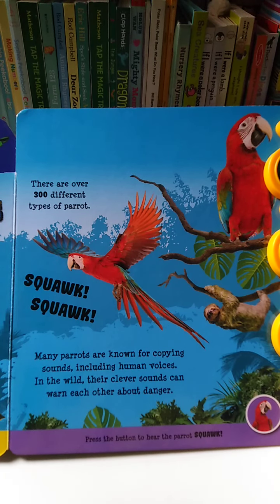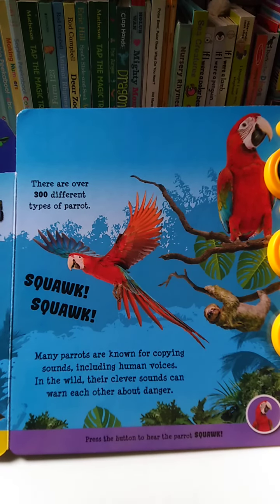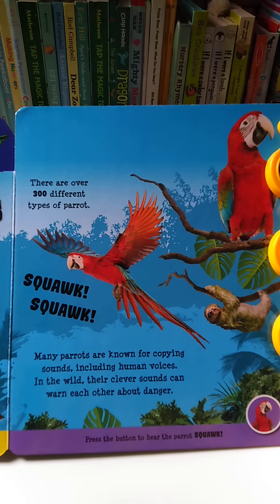In the wild, their clever sounds can warn each other about danger. So that's it, littles. You've learned about animals in the zoo. Bye bye!